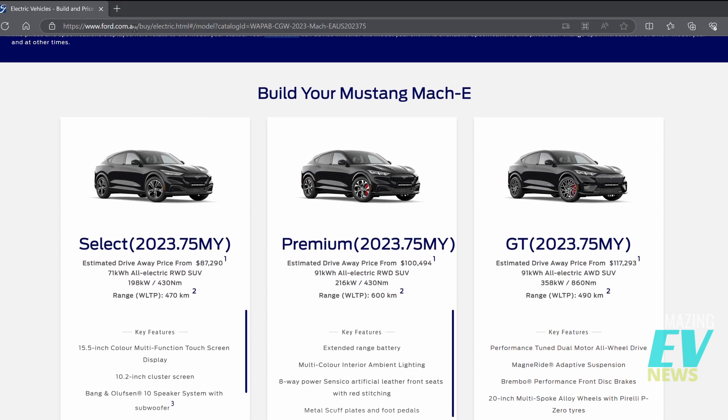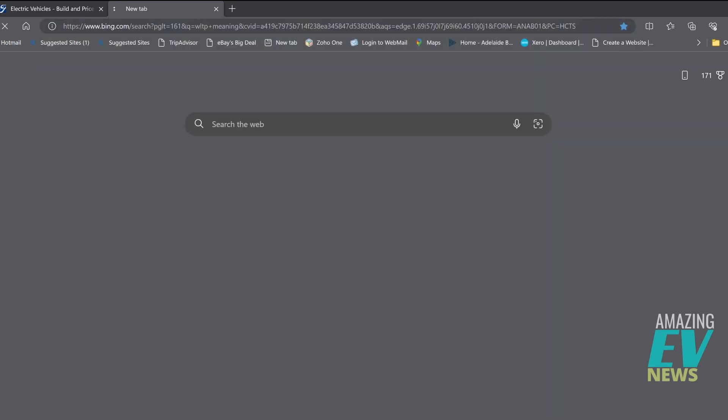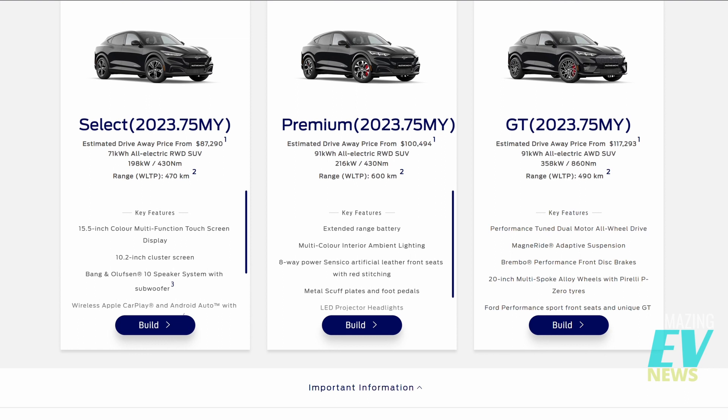If you don't know what WLTP means — Worldwide Harmonised Light Vehicles Test Procedure — it's a global standard for determining the levels of pollutants, CO2 emissions, and so on. It's a general world standard for testing range and emissions. The range figures are optimistic; generally you're going to get something maybe 10-20% lower in real-world conditions. But it's the standard by which they measure cars, so you can at least use it to reliably compare two different vehicles against each other.